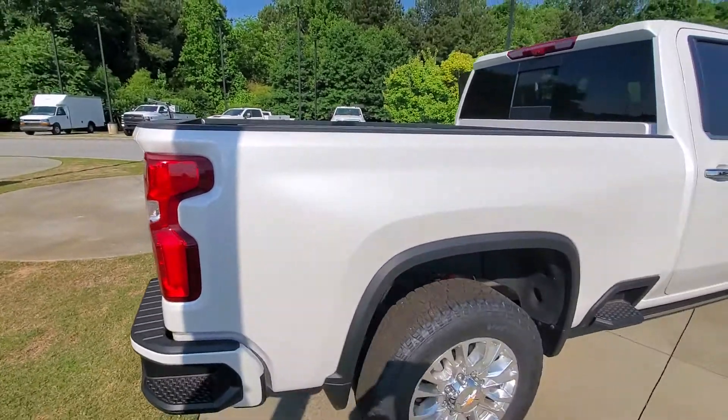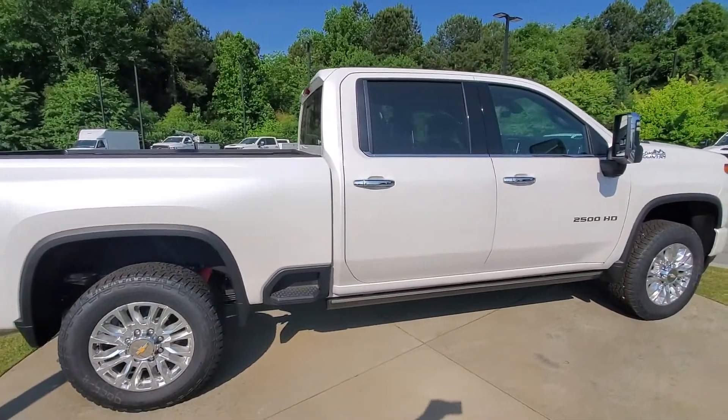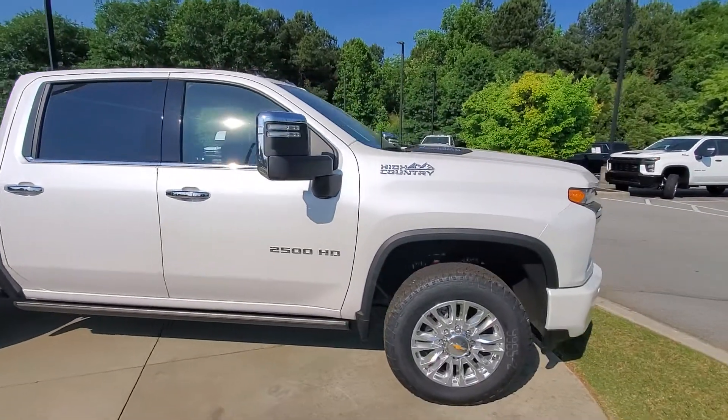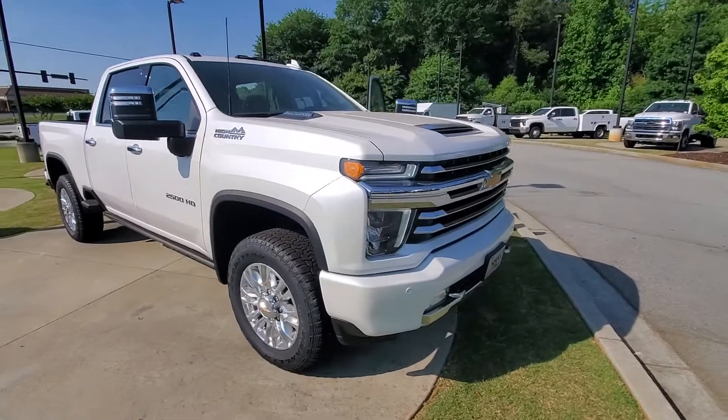This thing is gorgeous and is gonna sell really fast. So if you have any questions about the vehicle, please do give me a call here at 678-221-6037.